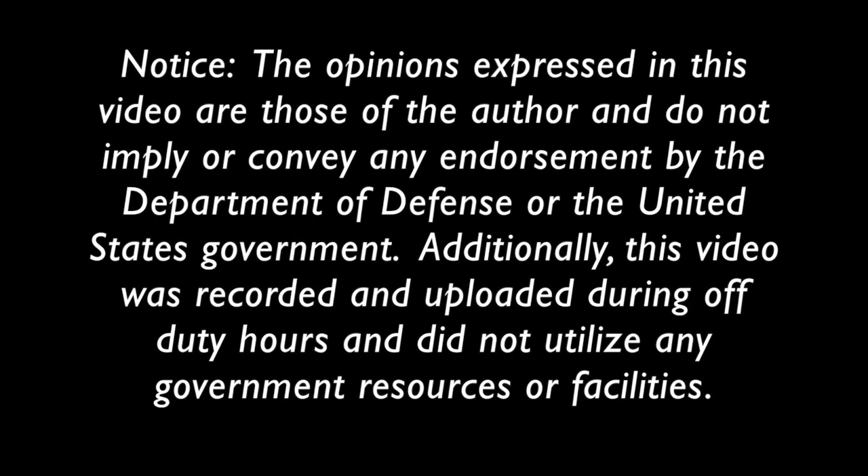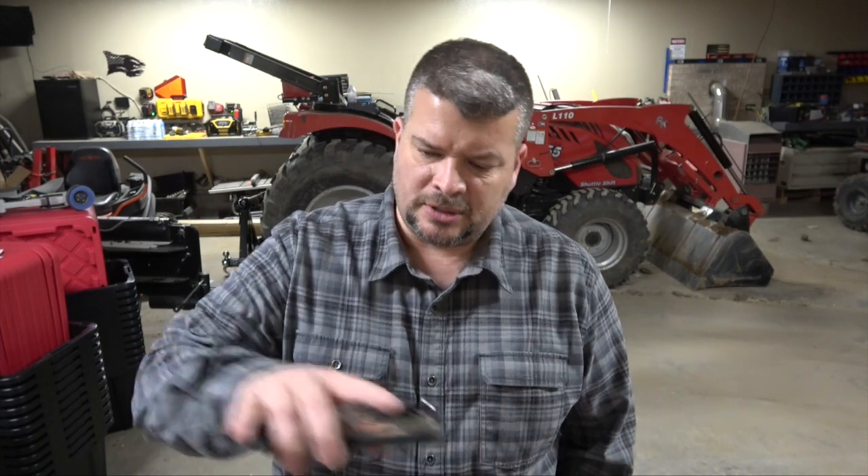Hey everybody, I'm JJ watching Reality Survival and today we're going to do a little follow-up to the video I did yesterday, which was kind of just an ad hoc impromptu video talking about freezers. I put together some notes to go a little bit more in depth on freezers and talking about which freezers are best for preppers, or just really best for anybody.